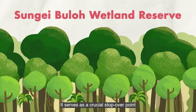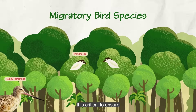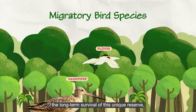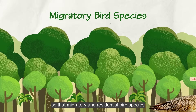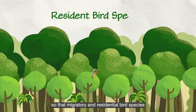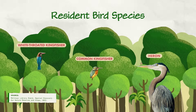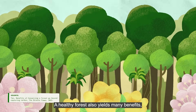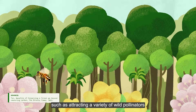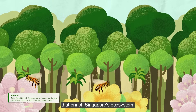It serves as a crucial stopover point for migratory birds. It is critical to ensure the long-term survival of this unique reserve, so that migratory and residential bird species can always find a home. A healthy forest also yields many benefits, such as attracting a variety of wild pollinators that enrich Singapore's ecosystem.